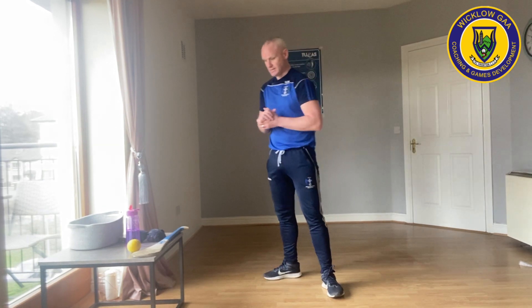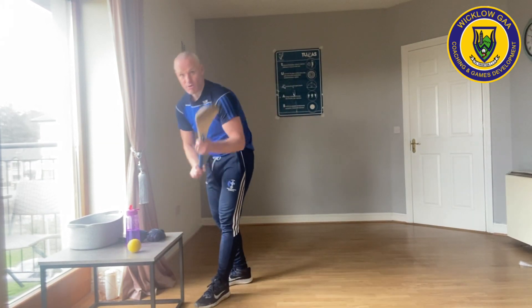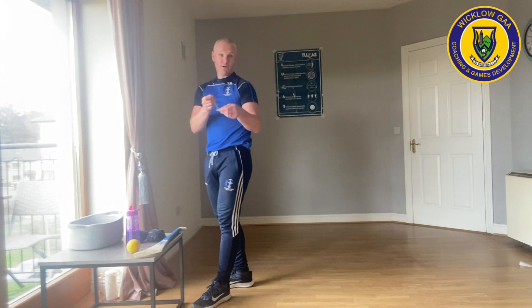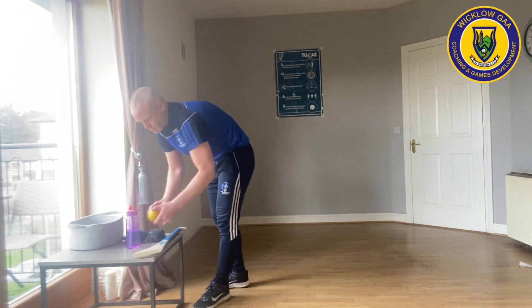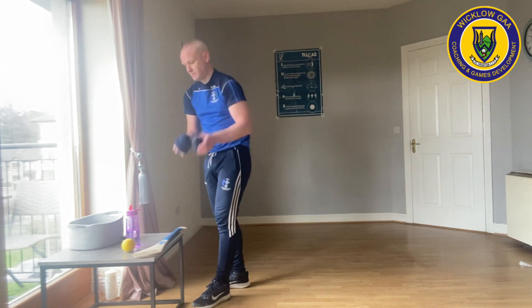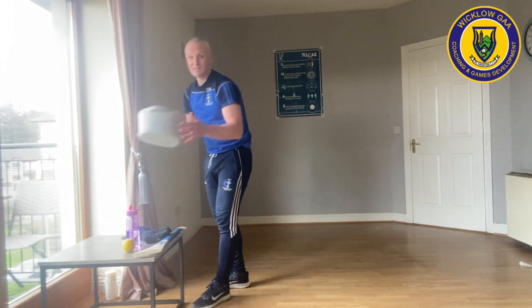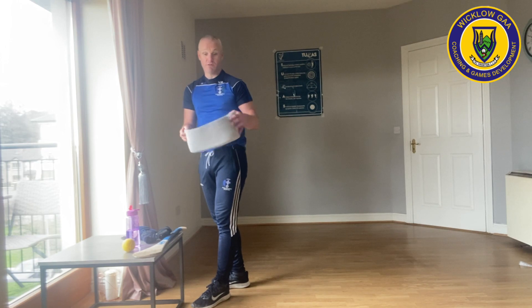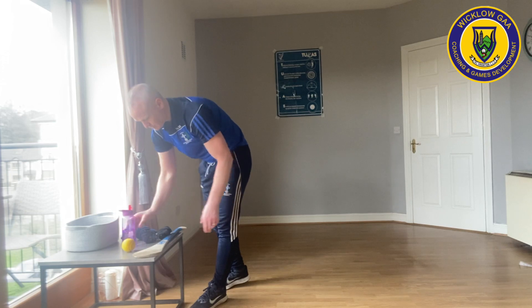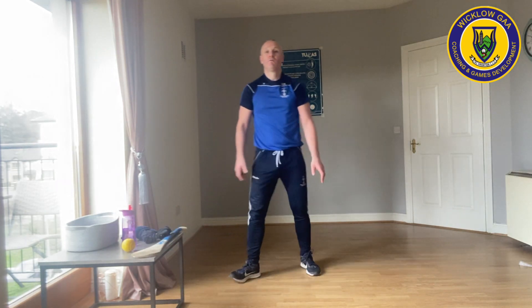Today we're going to do a lot of hurling and the equipment we need is a hurl. If you haven't got a hurl, a wooden spoon or a big spoon like I have here will do. You also need a tennis ball, three pairs of socks, a basket or a bigger one if you have it or a box, and most importantly water. We'll get straight into the warm-up. I'll do a demonstration on each warm-up and then you can do 20 seconds of it.